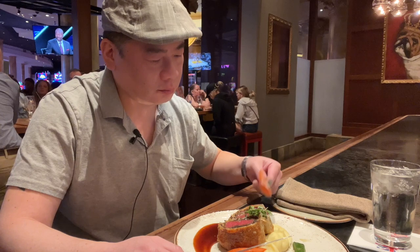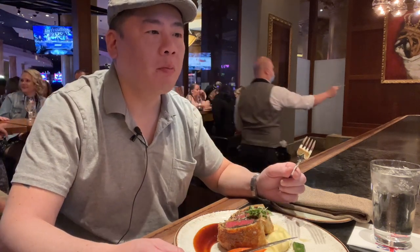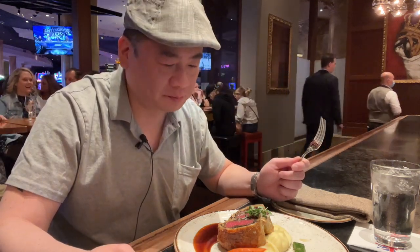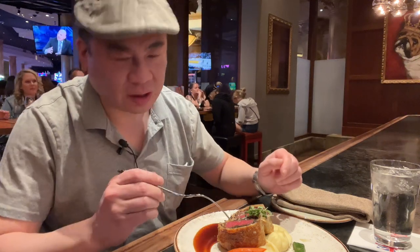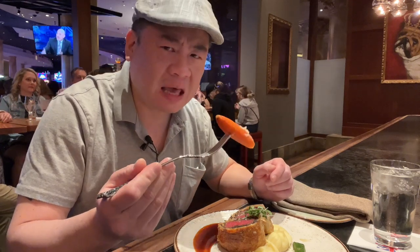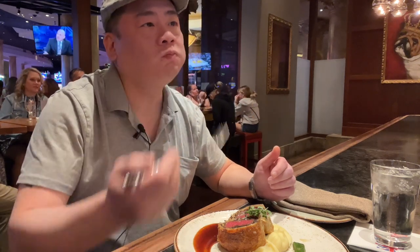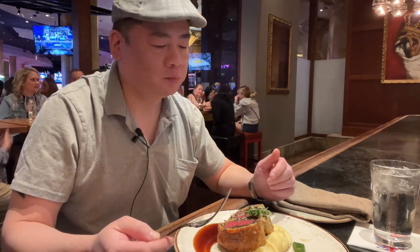Now I'm going to try the carrot. It tastes like carrots, guys. Amazing. I might even think this is a baby carrot. The consistency is amazing. Both carrots tasted the same.